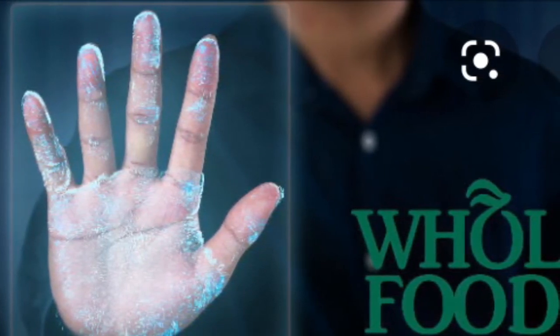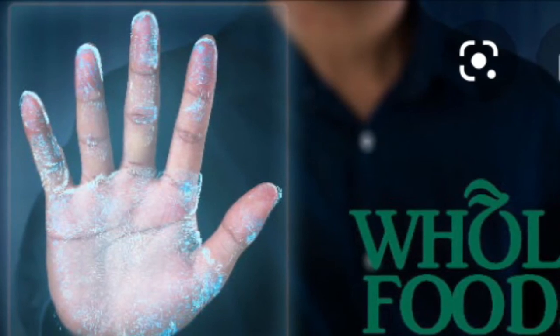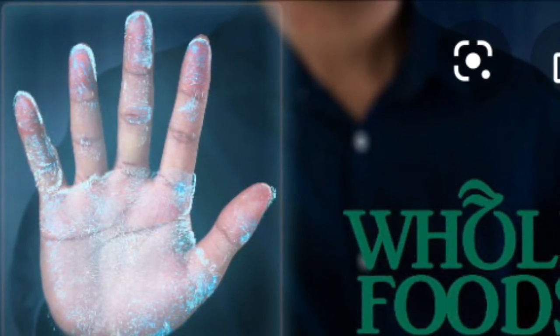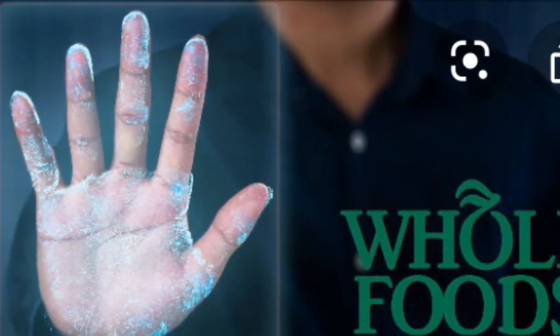At Amazon's budding chain of Go convenience stores launched last year, customers use a phone app to check in at a turnstile. They can fill their bags and carry them out without ever passing a register, thanks to computer vision and an array of sensors all over the store. With the new hand-based tech, shoppers won't even have to bring their phones.